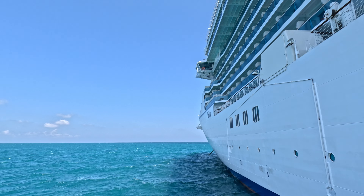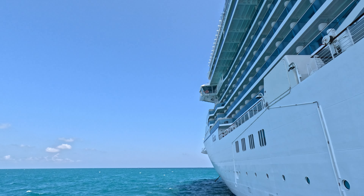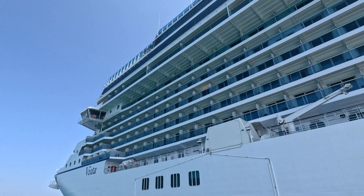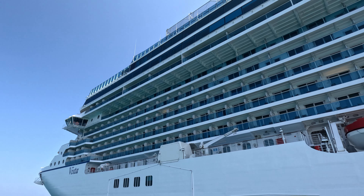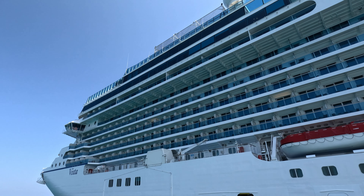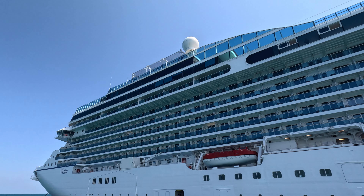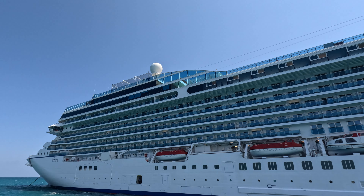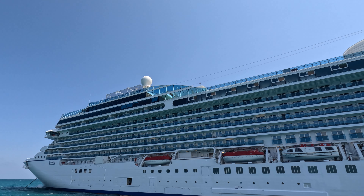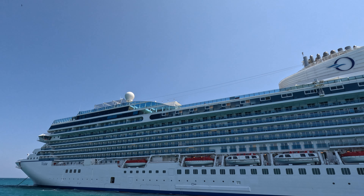A few fast facts. Vista is the first of Oceania's new Allura class of ships. It set sail in May 2023, and it carries 1,200 passengers and 800 crew, which gives the Vista a crew-to-passenger ratio of about 1 to 1.5. As we'll talk about more soon, that stat was clearly evident on our cruise through the remarkable service we received from our stateroom attendants.